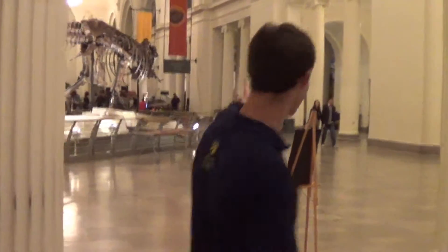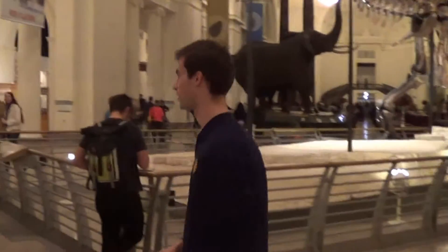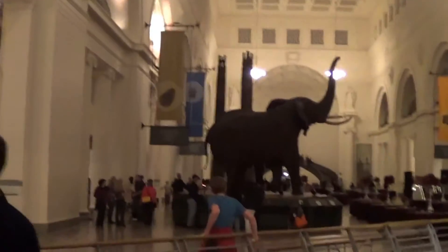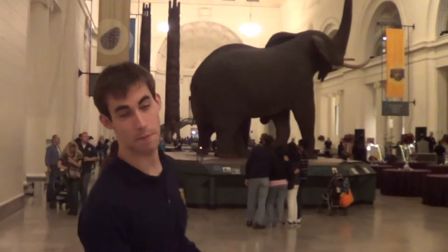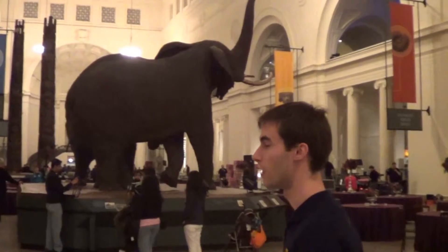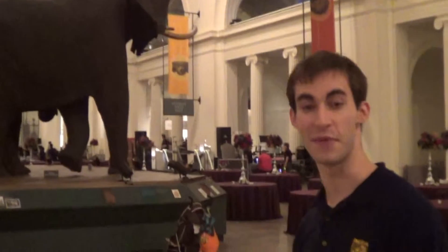Wow. This is a dinosaur right at the beginning. I think this is the famous Sue. So this is the Tyrannosaurus Rex Sue — it's their main exhibit, actually. The elephants over there. Wow, just enormous elephants. This place is amazing. It's one of the biggest museums in all of Chicago, and it's actually one of the largest in the world for the history of mammals and insects and everything. So we're so excited to be here.